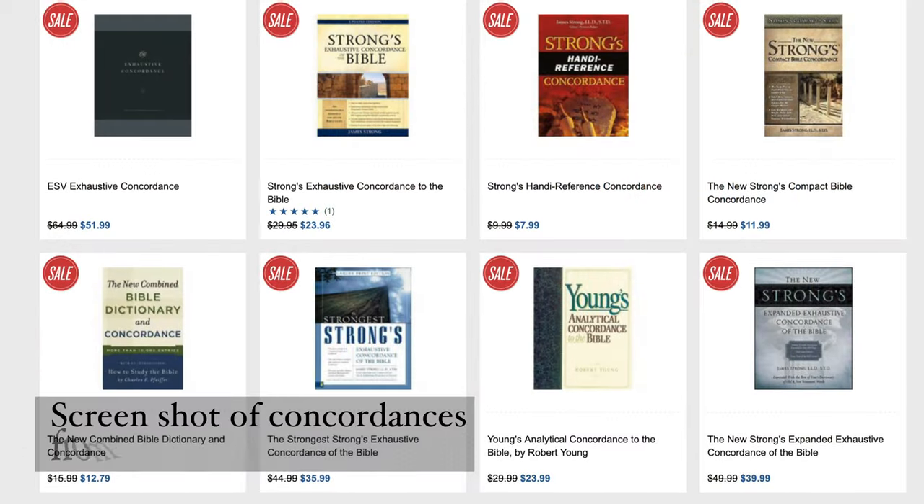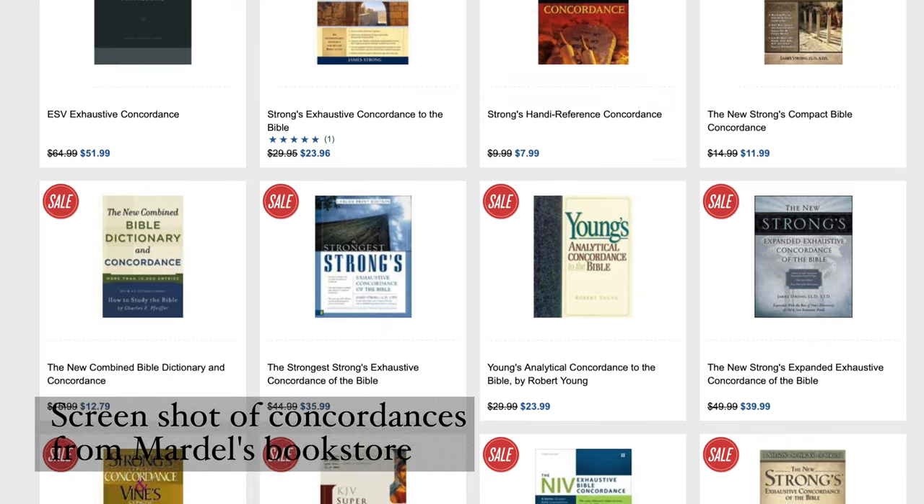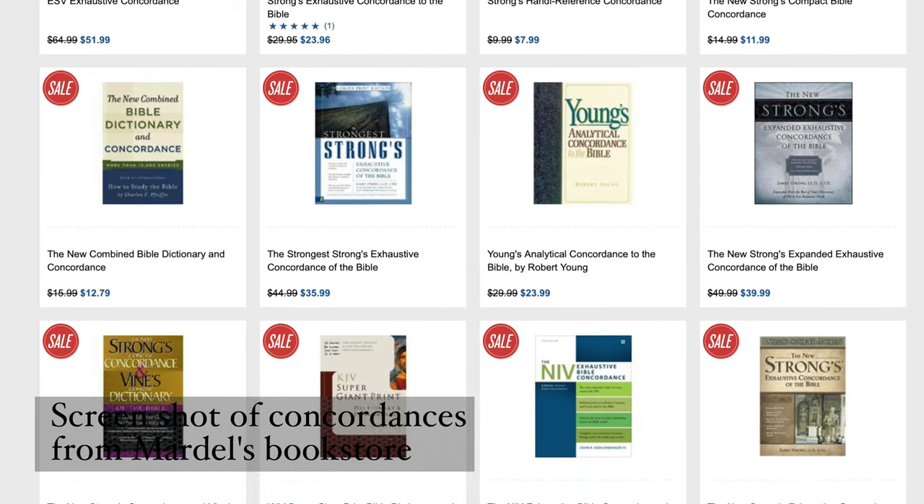If you want a dedicated concordance, it should be keyed to your translation. So if you're reading the English Standard Version, you want a concordance keyed to the English Standard Version. When you look at buying one, it should say right in the title which translation it's keyed to.